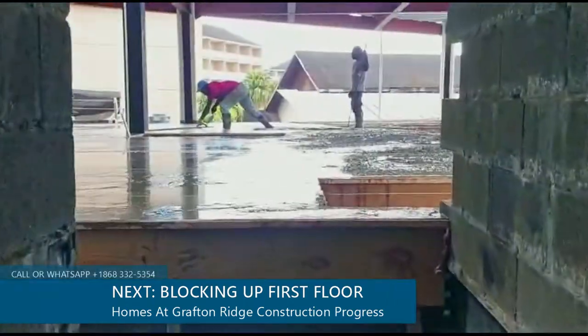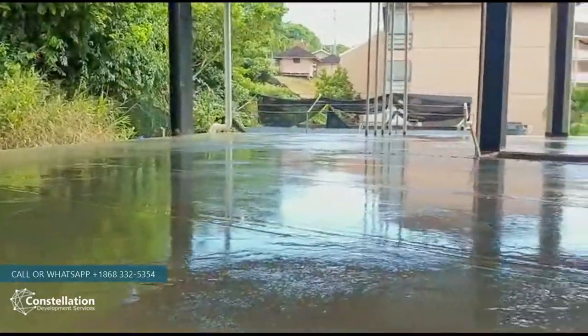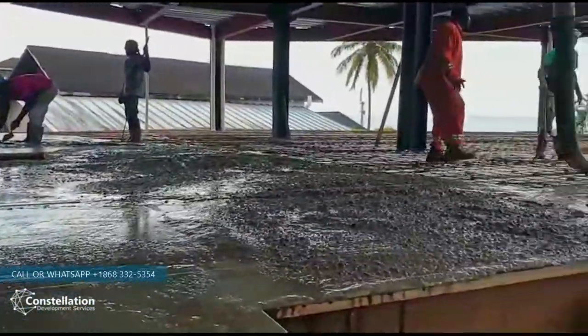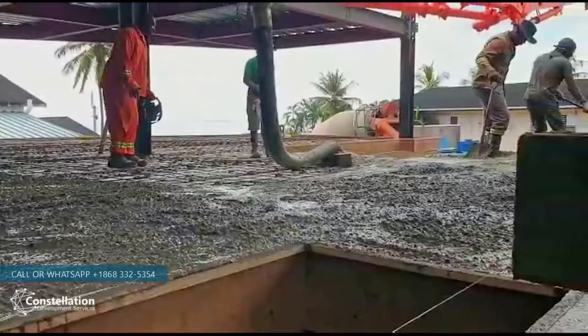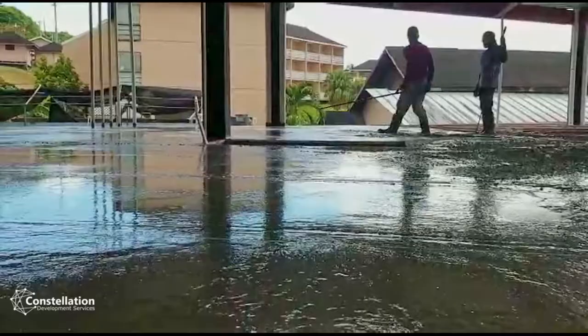We start tomorrow with blocks, cinder blocks for the morning, and we'll load up the flooring and get all the masons to work. We've got about four masons on this job — get it finished quick, ASAP.